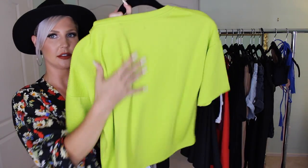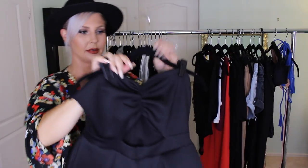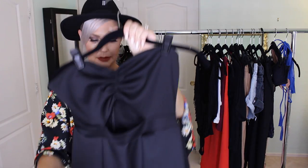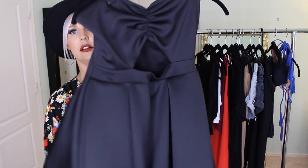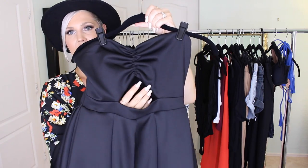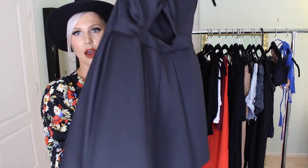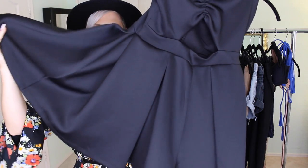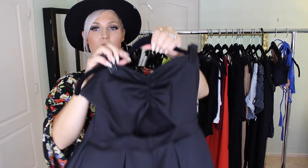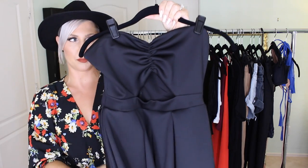Next is a strapless black sweetheart-neck romper with a cutout in the middle. It's short on top with shorts on the bottom that look like a skirt. It's a heavier scuba material, so you could wear it with boots and a jacket in the fall, or keep it for summertime.